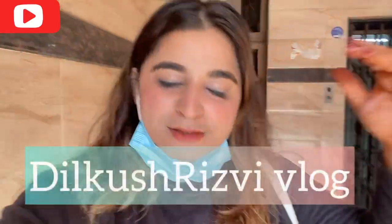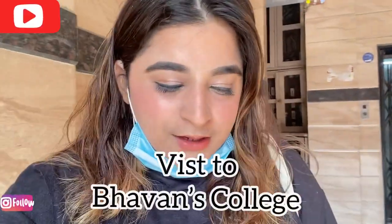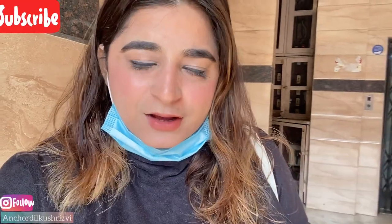Hello guys, this is me and welcome to my vlogs. I'm so glad that you liked my reception wala vlog. Today's vlog is going to be very special because I'm going to show you my love — that is my college. So let's go and explore that, and with that there are too many things I will be adding. Stay tuned and keep watching.